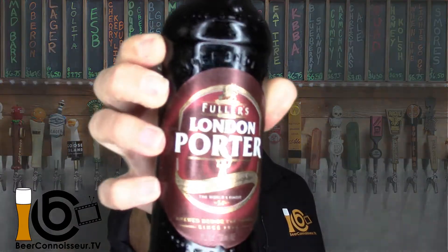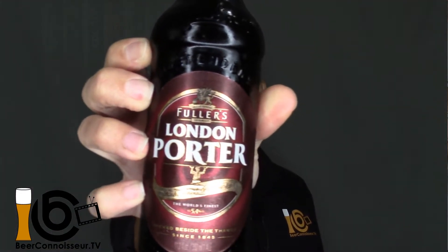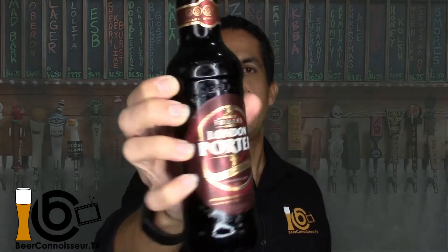I have a London Porter here and this one is from Fuller's. They claim to be the only independent or family-owned brewery in England, so I'm excited to be tasting their London Porter. I have my trusty nonic pint here, which is the glass I recommend every time you're pouring yourself a nice porter. Having the right glass for the beer that you are tasting is an important piece, so go ahead and open the description below and check out how you can get your own set of beer connoisseur TV glasses.